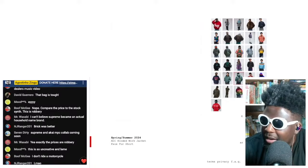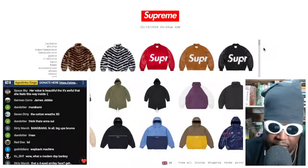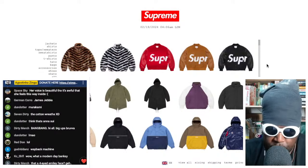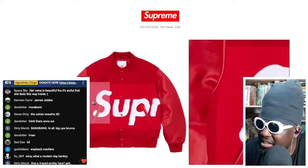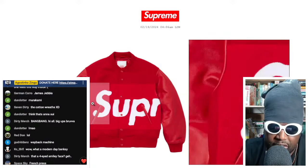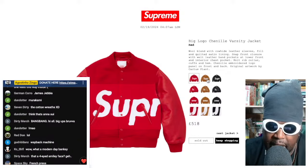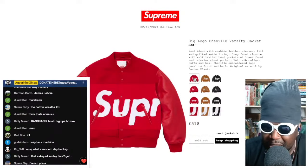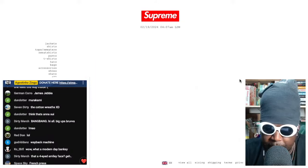I went back to double-check what sold out from their first drop. The Cactus Plant varsity jacket — sold out — which is great to see; one of the better varsity jackets in a while. It comes in red, a mustard colorway, and black — I'd get the red — and it's all sold out at £518. That shows how popular it was.